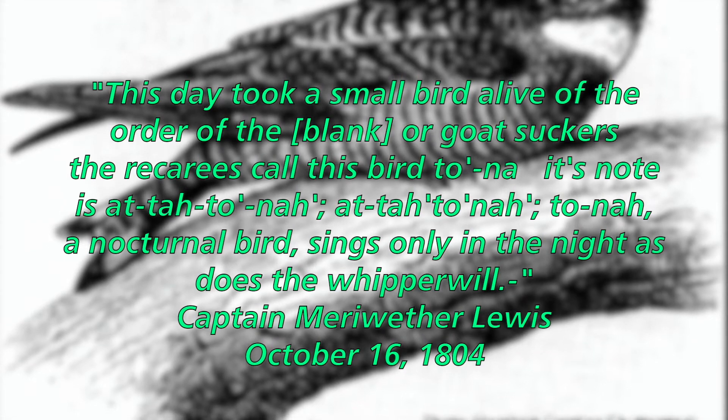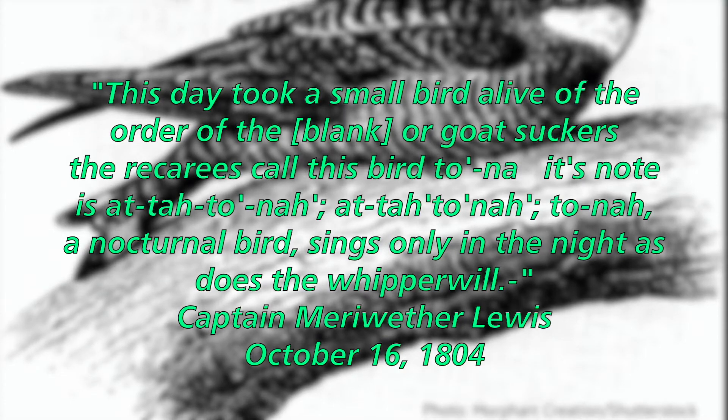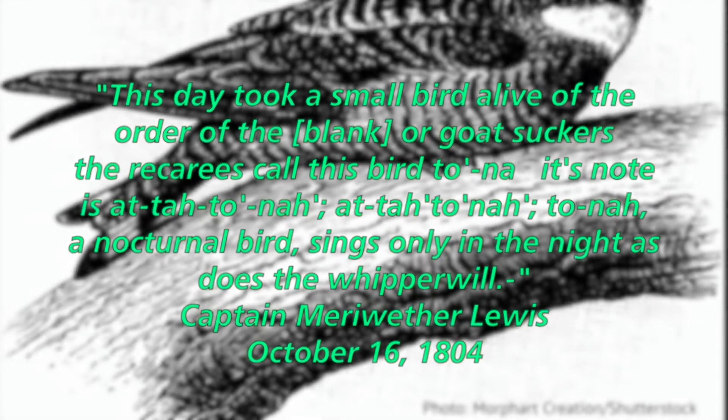"A nocturnal bird sings only in the night, but as does the whippoorwill." — Captain Meriwether Lewis, October 16, 1804.